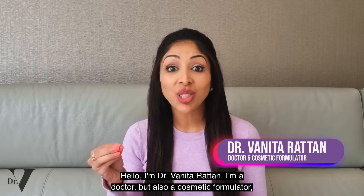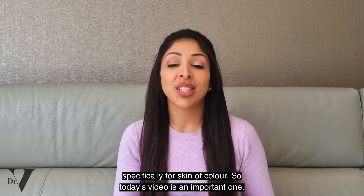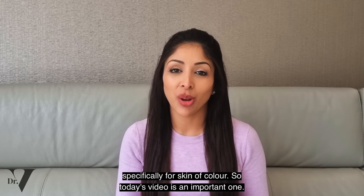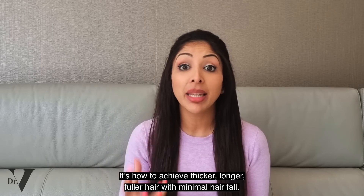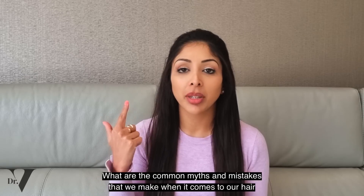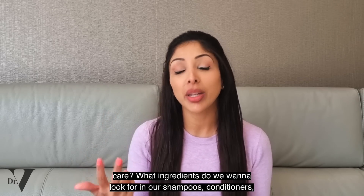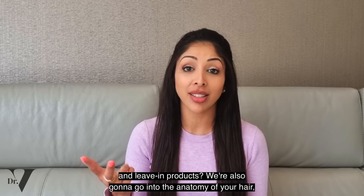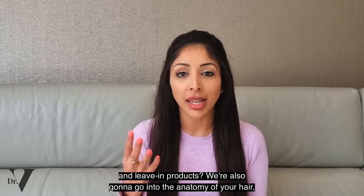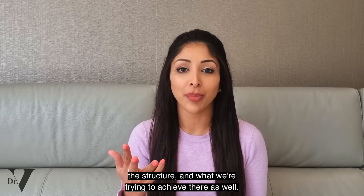Hello, I'm Dr. Benita Rattan. I'm a doctor but also a cosmetic formulator specifically for skin of colour. So today's video is an important one. It's how to achieve thicker, longer, fuller hair with minimal hair fall. What are the common myths and mistakes that we make when it comes to our hair care? What ingredients do we want to look for in our shampoos, conditioners and leave-in products? We're also going to go into the anatomy of your hair, the structure and what we're trying to achieve there as well.